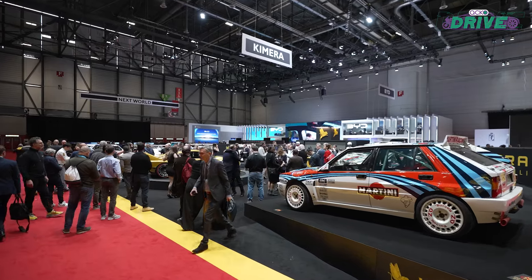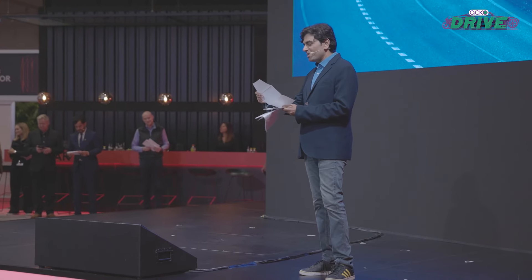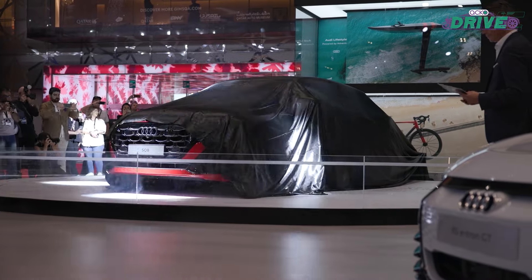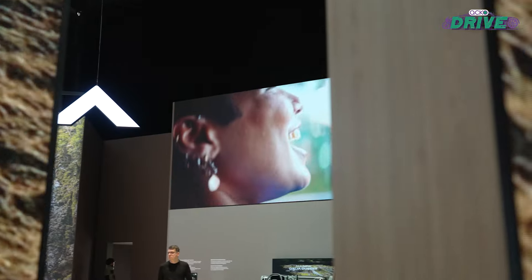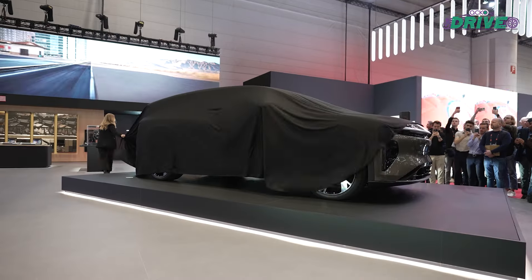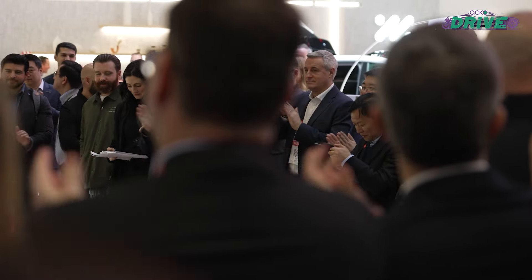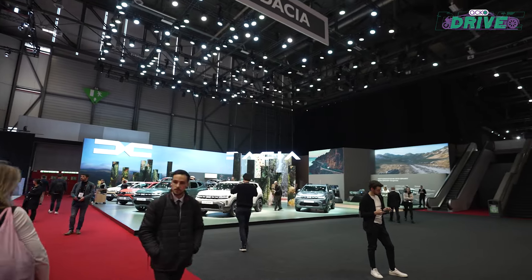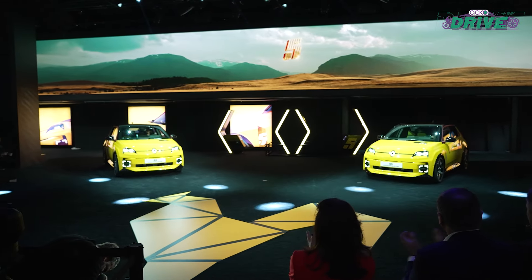The Geneva Motor Show is one of the oldest motor shows in the world, and what better way to experience it than to head down to Geneva and check out all that it had to offer. The response this year was a bit muted but the excitement to see the new cars wasn't, and there were quite a few of them. So here are the highlights from the 2024 Geneva Motor Show, beginning with a car we have been eagerly waiting for to come to our market.